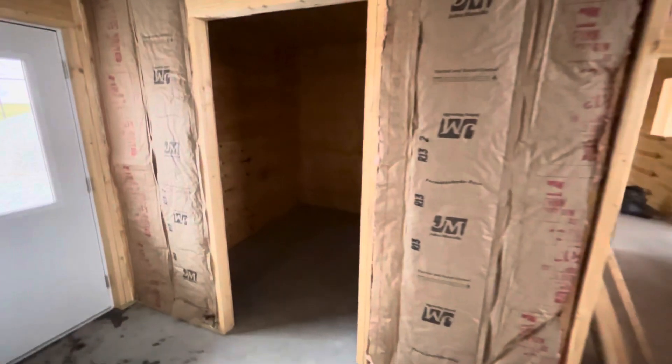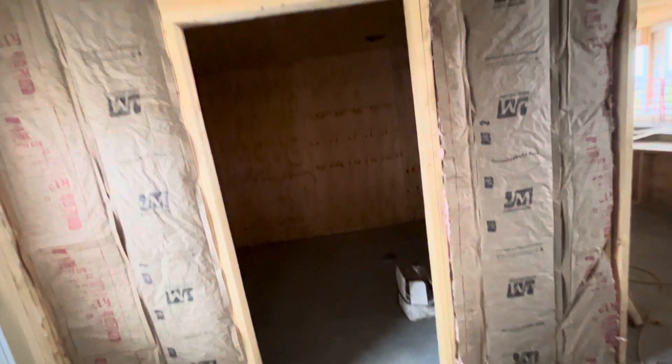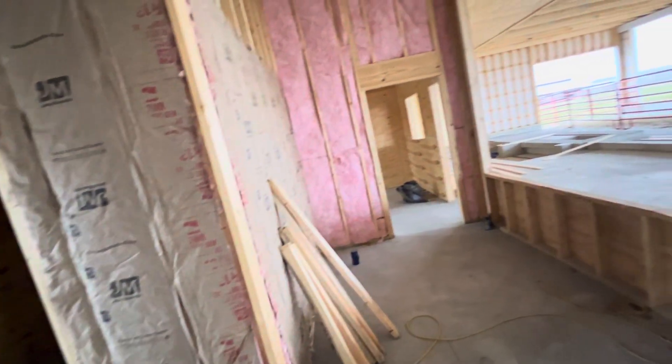We're back here at the facility to show some of the progress we made this week. We got some of the sheeting put up in the bathroom and we are going to put a dairy board material over that.